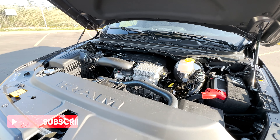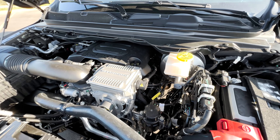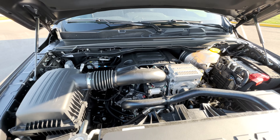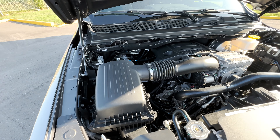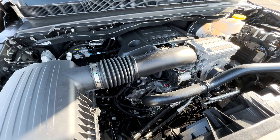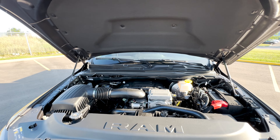Looking at what powers the Sport, you have two options: the 5.7-liter HEMI V8 with Fuel Saver MDS, or with eTorque. This Sport has the 5.7-liter HEMI V8 Fuel Saver MDS with eTorque, producing 395 horsepower and 410 lb-ft of torque, with towing capability of about 11,300 pounds when properly spec'd.